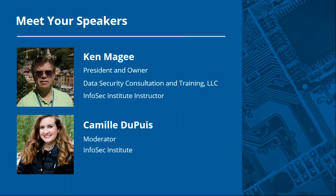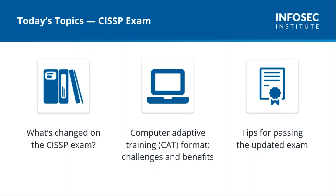Today we're fortunate enough to have Ken McGee with us. Ken is the president and owner of Data Security Consultation and Training LLC, specializing in data security auditing and information security training. Ken has over 40 years of IT experience in both private industry and the public sector, with the last 25 devoted to IT security and risk management. Ken holds degrees from Robert Morris University and Fairleigh Dickinson University and incredibly holds 35 certifications including the CISSP. Ken, I'll now pass it over to you.